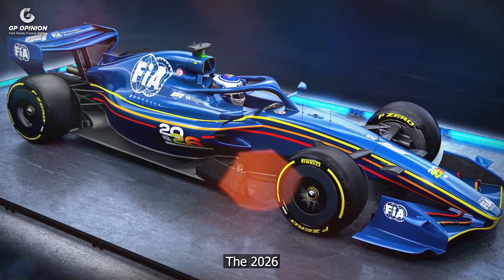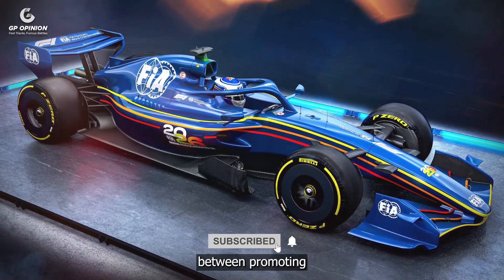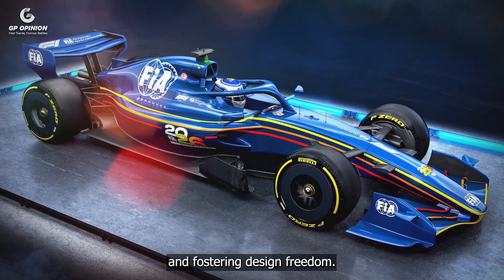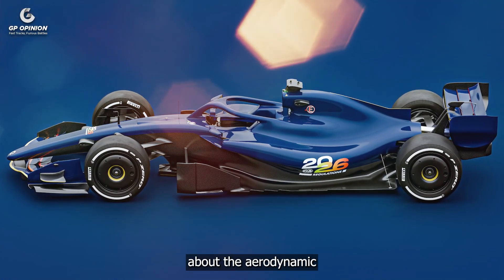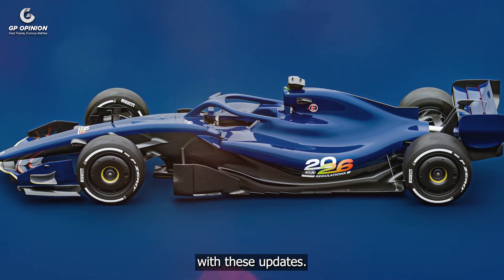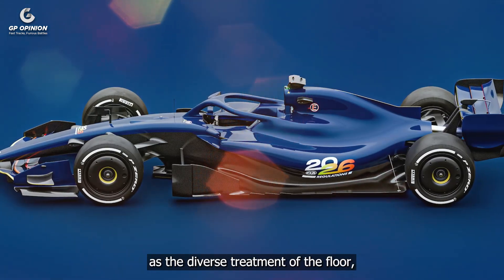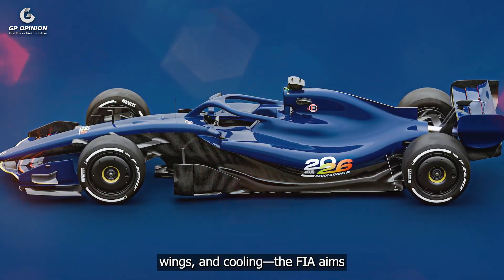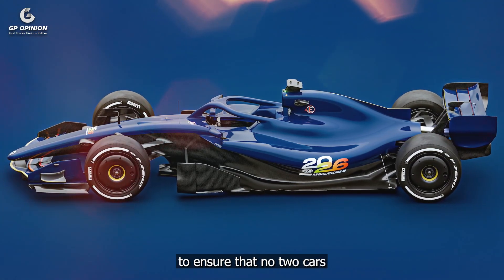The 2026 regulations strive to strike a delicate balance between promoting competitive parity and fostering design freedom. Early concerns about the aerodynamic limitations of the new rules have been addressed with these updates. By introducing more variables — such as the diverse treatment of the floor, wings and cooling — the FIA aims to ensure that no two cars are identical.